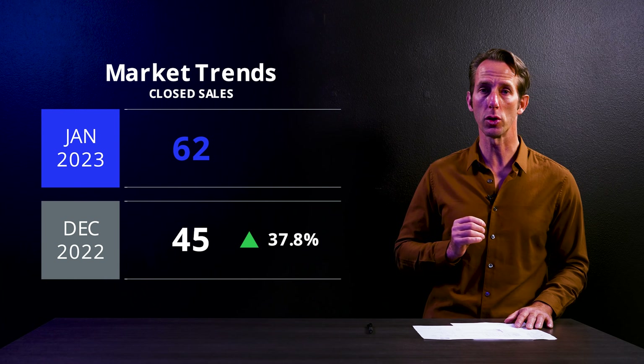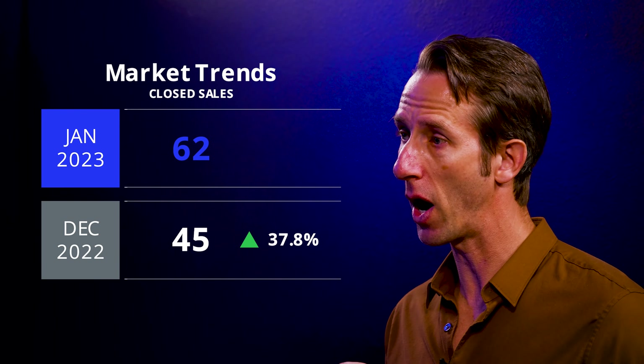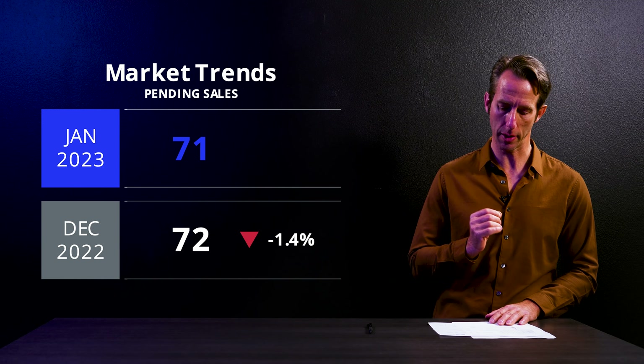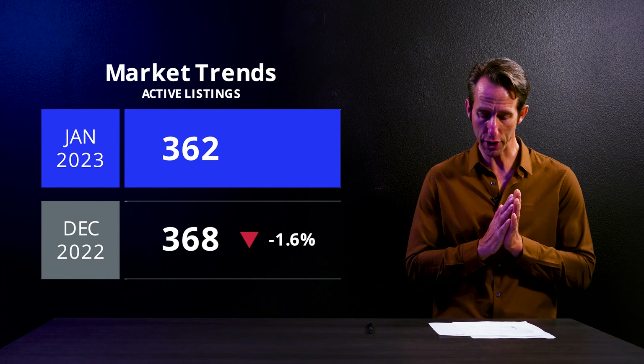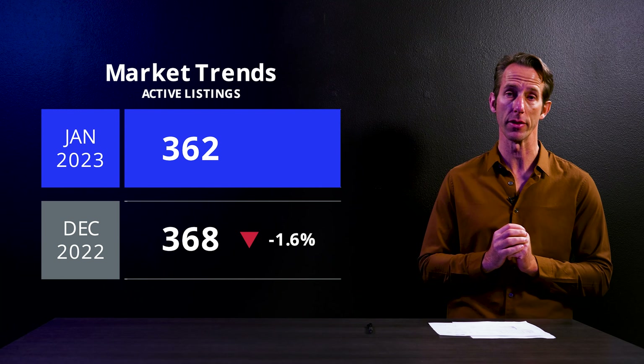There were 62 guard-gated sales for January, which was up from 45 in December. There were 71 pending sales in January compared to 72 in December. And the inventory in January is down slightly at 362 from 368 the month before.